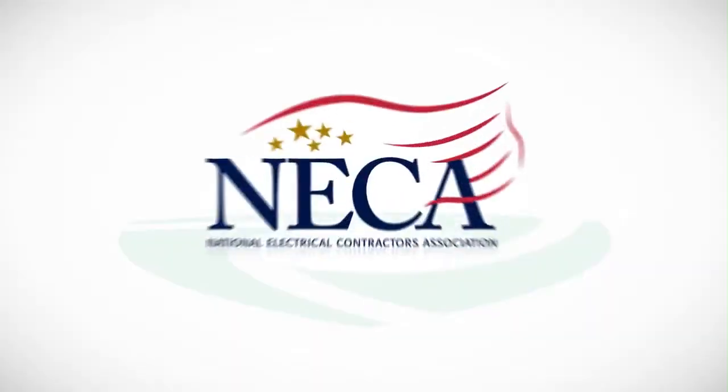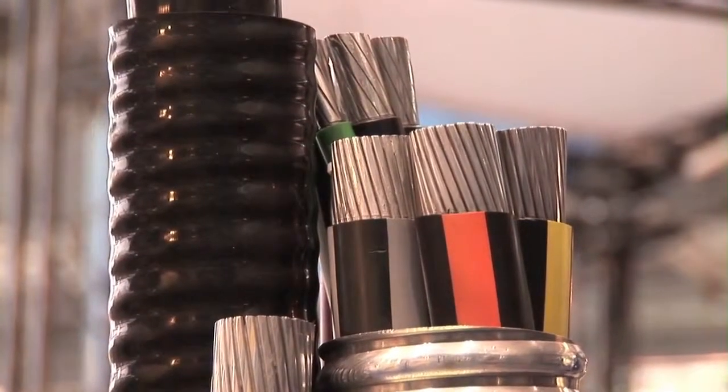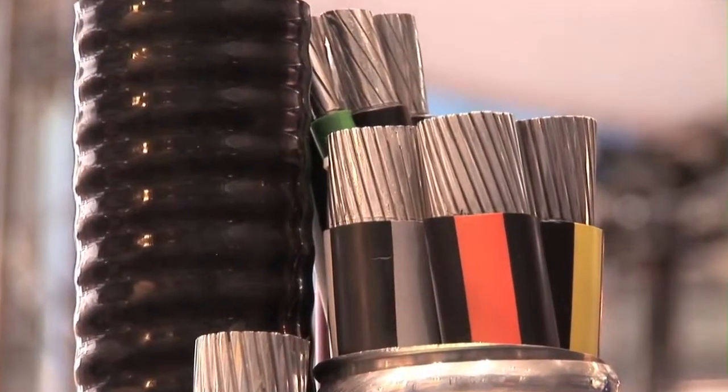MC Cable saves you money two ways. First is the relative price of aluminum versus copper — aluminum is going to be less expensive straight off the bat. Then what MC Cable brings is the ability to avoid having to run conduit. General Cable has been spreading its message that despite the myths about aluminum alloy cable, aluminum is a far better choice than copper. It's that simple.